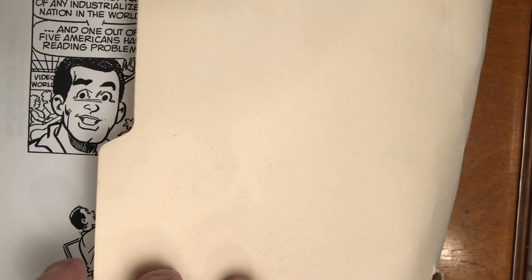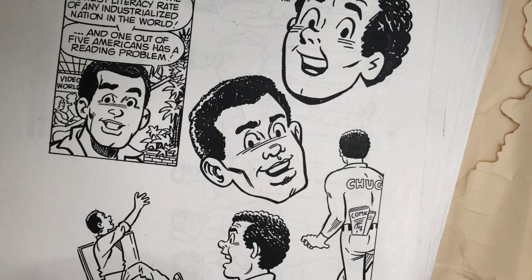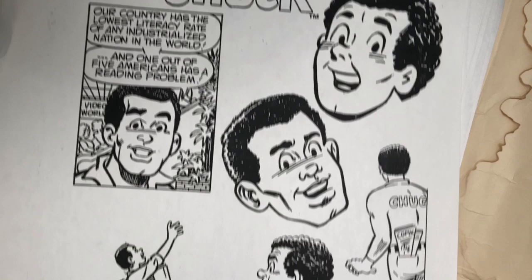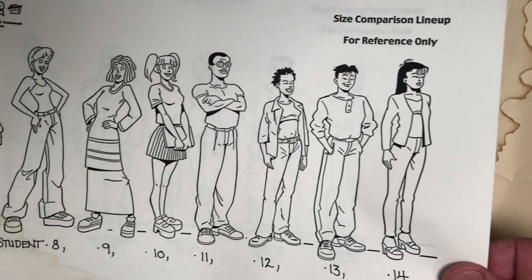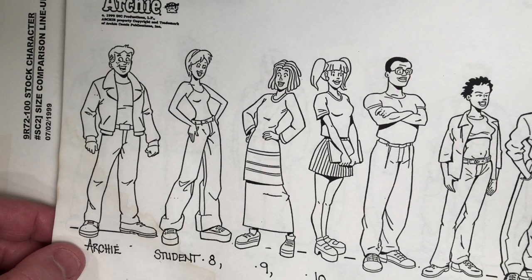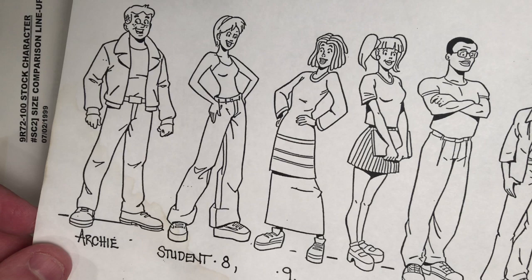I think it ran until issue 33 or 34. Here in this file — the secret file — I have a lot of reference pertaining to the cartoon the series was based on. This is some of the character sheets I was given. This is a character sheet for Chuck. Anything you see in an animation production needs to be designed — you don't just animate something; everything needs to be designed, no matter how unimportant it is.